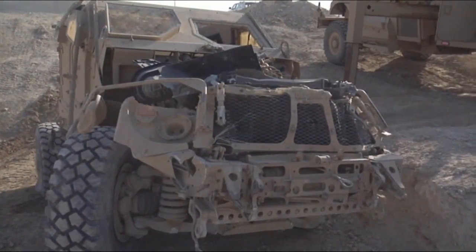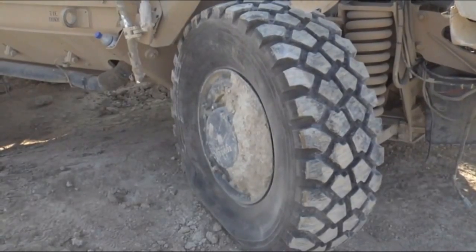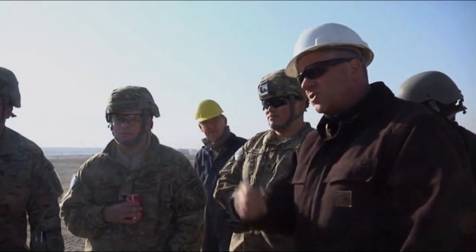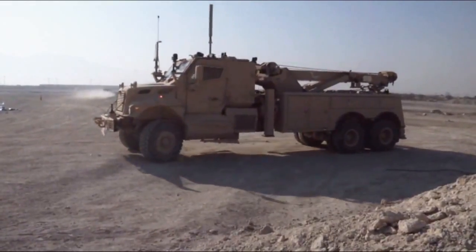With the constant threat of IEDs across Afghanistan, some military vehicles will be disabled. Getting these vehicles back home can be a challenge, but Mr. Terence Roosh has the answer: a new improved record called the Max Pro Recovery Vehicle, or MPRV.